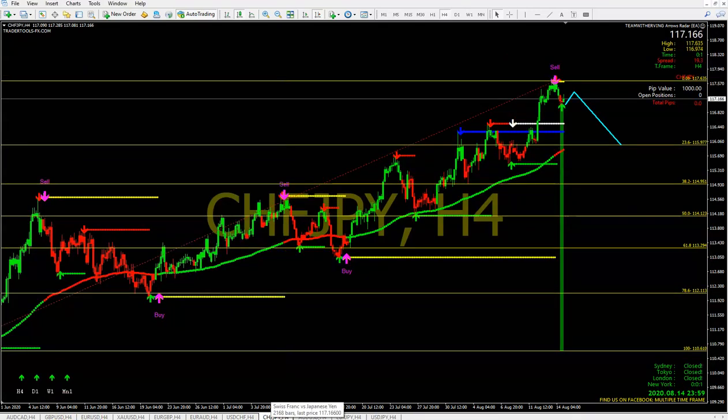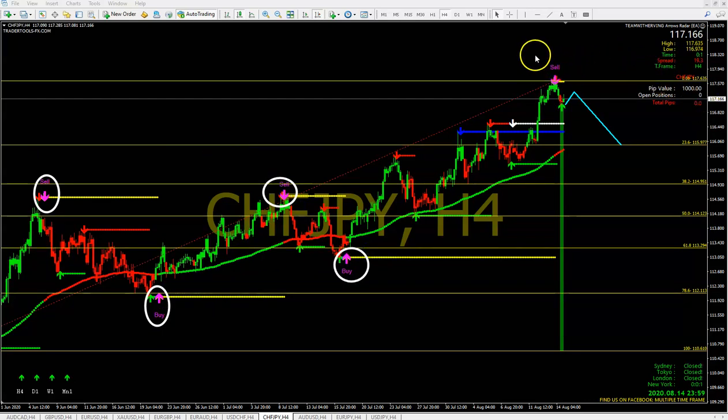Let's analyze the next pair — this is CHF/JPY. Pay attention. Look at what our Teamwork Urban Arrow Radar is giving us. It's giving us everything going bullish. That is true. So what are we seeing for this week on this particular one? Look at how easy this is — sell, buy, sell, buy. Real time — it's telling us the market is in a sell.